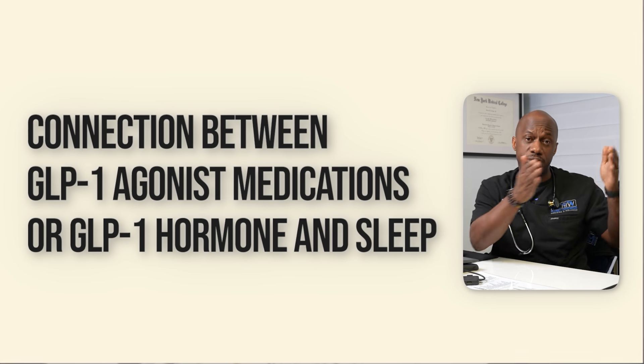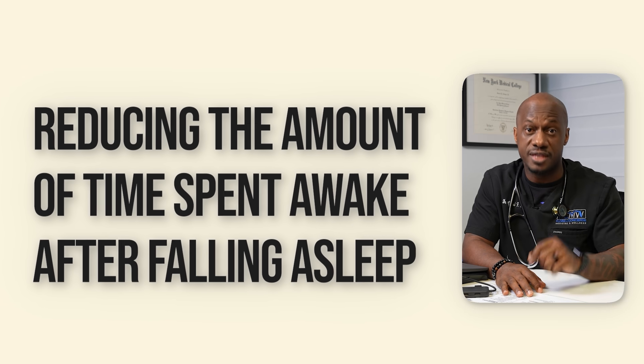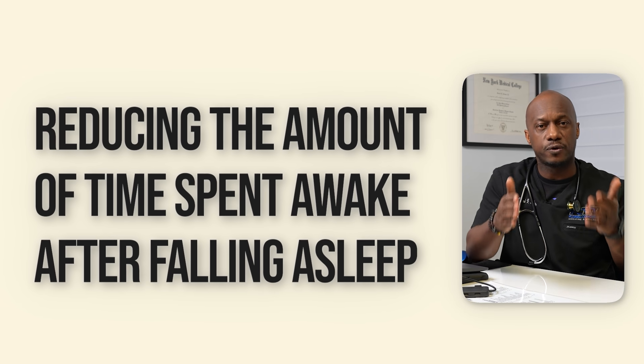So what's the actual connection between GLP-1 agonist medications and sleep? The connection lies in the way GLP-1 affects the brain. GLP-1 receptors are not only found in the pancreas and the gut, but also in areas of the brain that regulate sleep, stress, and mood. GLP-1 agonists may influence brain activity, including areas involved in circadian rhythms, which regulate the sleep-wake cycle. In one animal study, stimulating GLP-1 receptors improved sleep quality by reducing the amount of time spent awake after falling asleep.